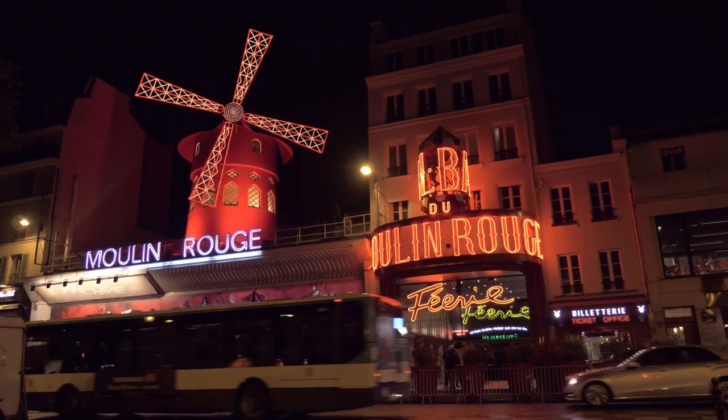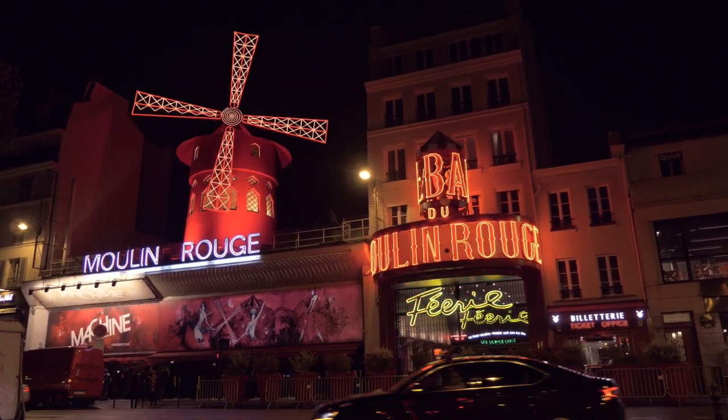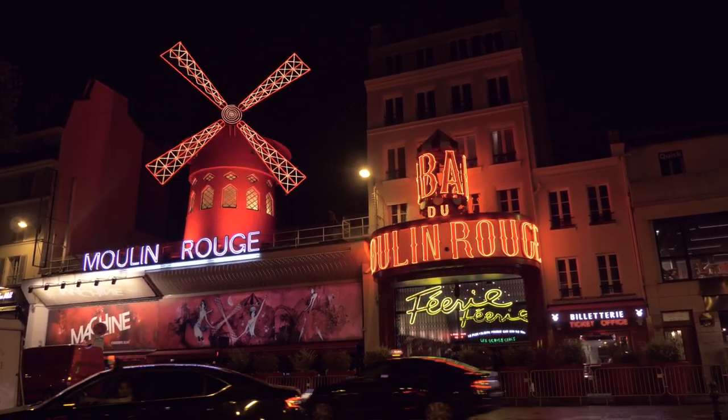The Moulin Rouge has been open for the past one hundred and thirty years through two world wars. And today it's become a popular place to go for tourists to see a little bit of the history of France.